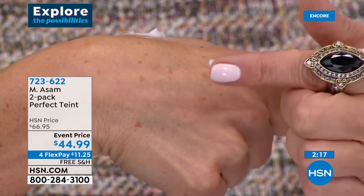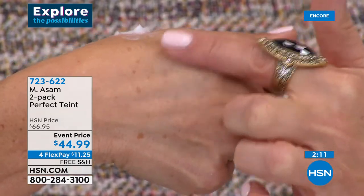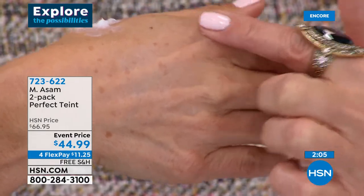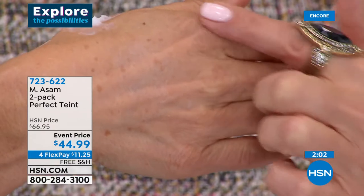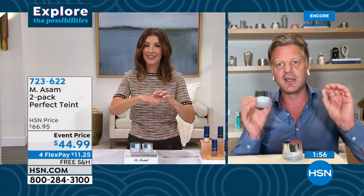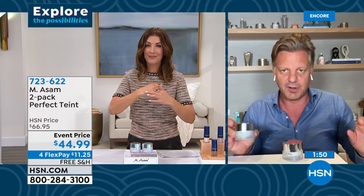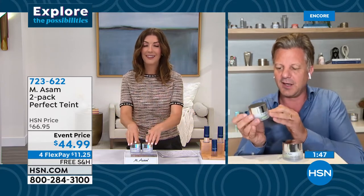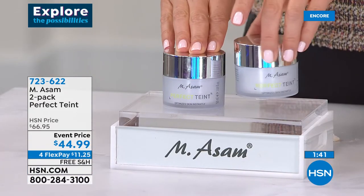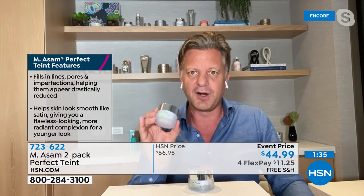This lasts easily one or two years without any problem. We usually never make a discount or an offer on Perfect Taint because it's always sold out worldwide — we can't keep it in stock because there's no product like this. I think the first time in one or two years that we've made such an offer on HSN — one of the best offers we've ever made.